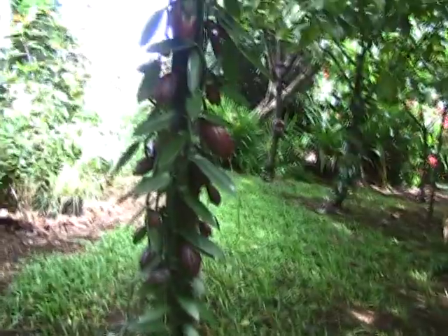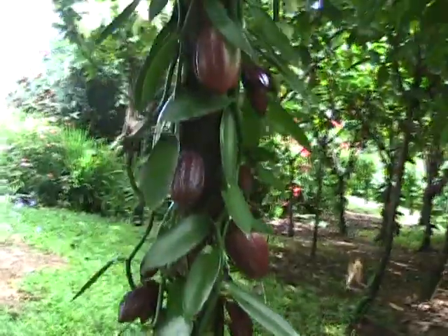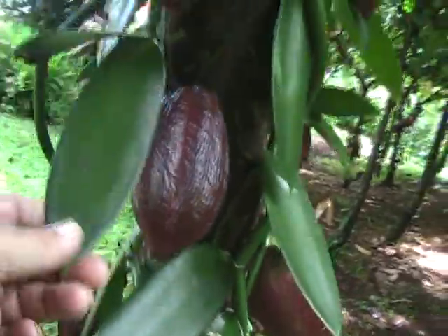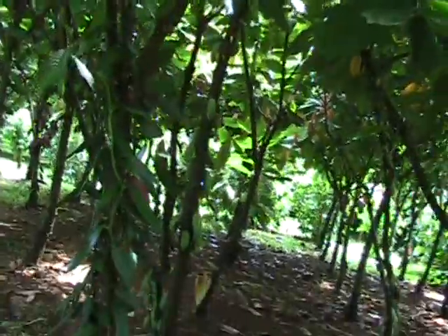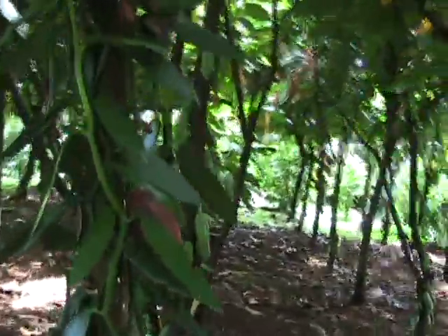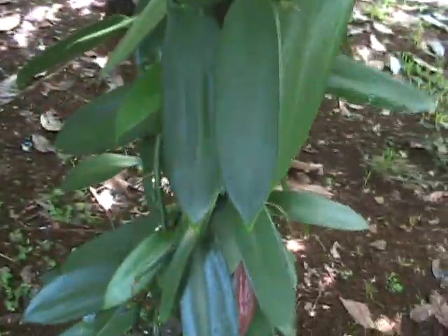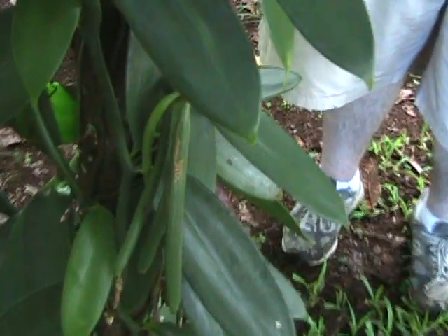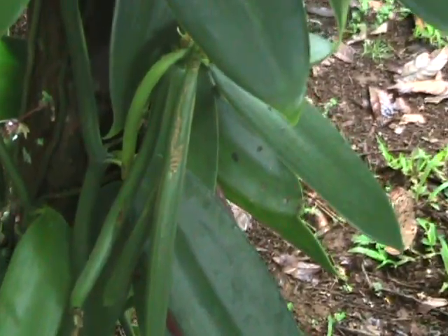We are at Tom Sharkey's chocolate farm. We have cacao pods growing up and down the trees over here, and vanilla bean orchids right here. He's got his vanilla beans all trained into his cacao — vanilla and chocolate. Here's some vanilla beans right here. I have no idea what stage you pick these at, but there's a group of them.